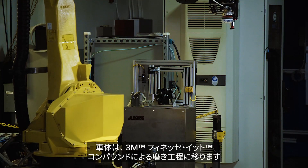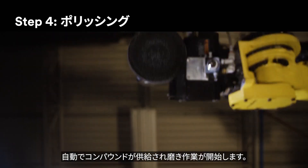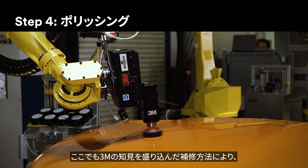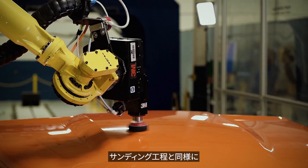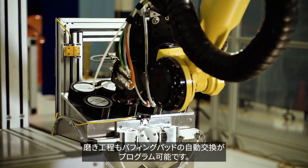The vehicle then moves to the buffing step, where 3M finessed polish is automatically dispensed on the surface to start the polishing process. Thanks to 3M's process and automation expertise, the buffer follows prescribed trajectories and force patterns to polish the repaired area. Like the sanding step, the buffing robot can be programmed for automatic media change.